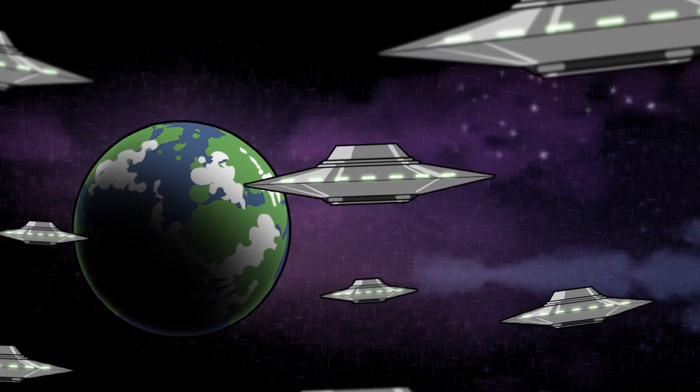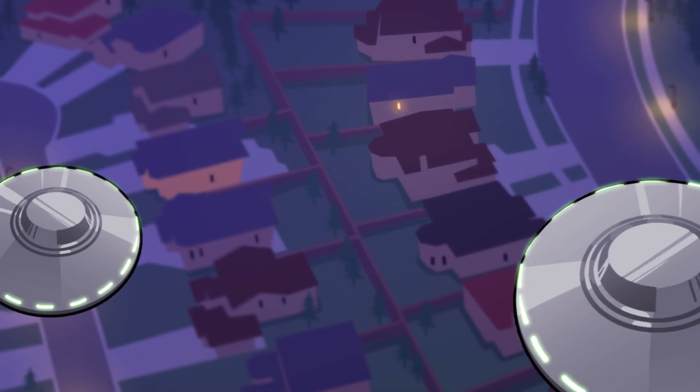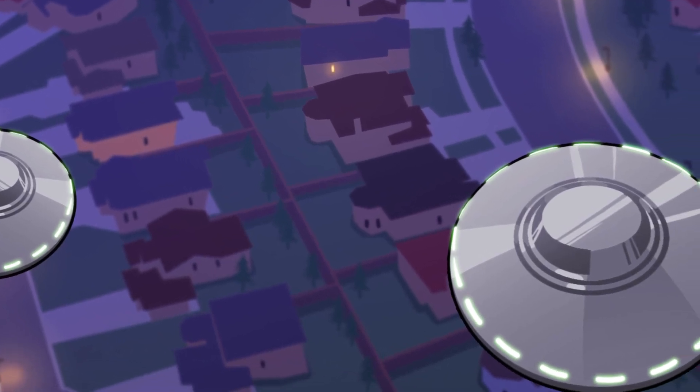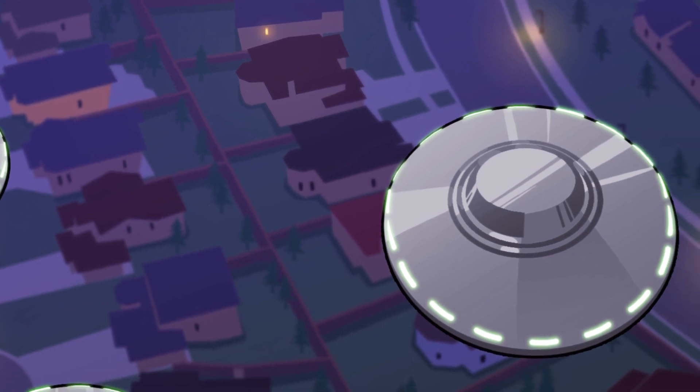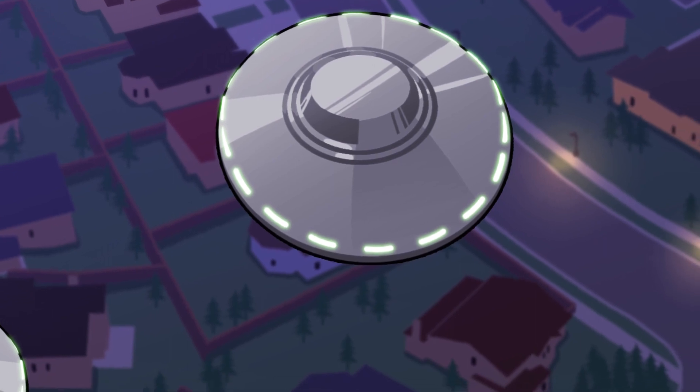Captain, we are approaching planet Earth. What is it that we are seeking? We must find the food and the parks so that we can finish off with the business, and then we can take over the world.